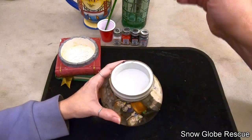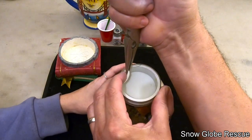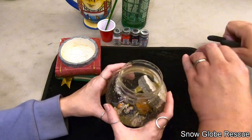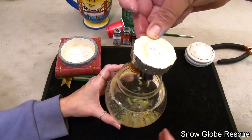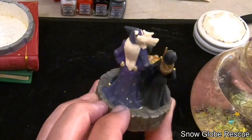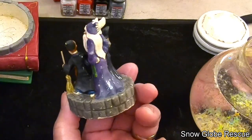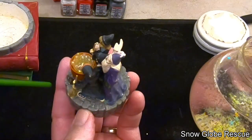We're going to get the stopper out and try not to break anything — the broom tips look very skinny and delicate. Since the figurine is not attached to the stopper it should come out pretty easily. Sticking fingers in to retrieve the figurine from the globe.